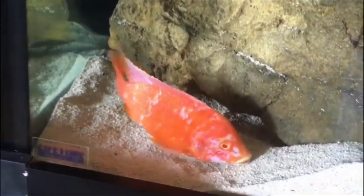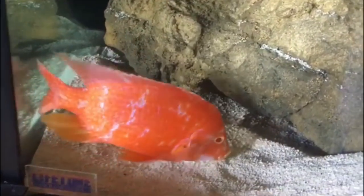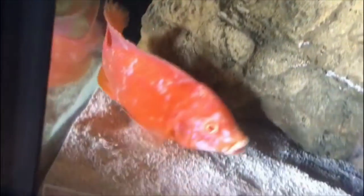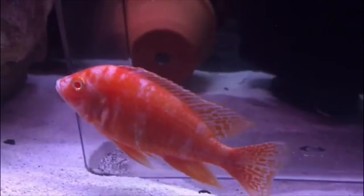The first fish you can see here is a beautiful male albino OB dragon blood. This fish is from my friend on Instagram — her link will be in the channel — it is African Cichlids underscore Malawi. I want to say thank you to her for allowing me to use this clip in this video.